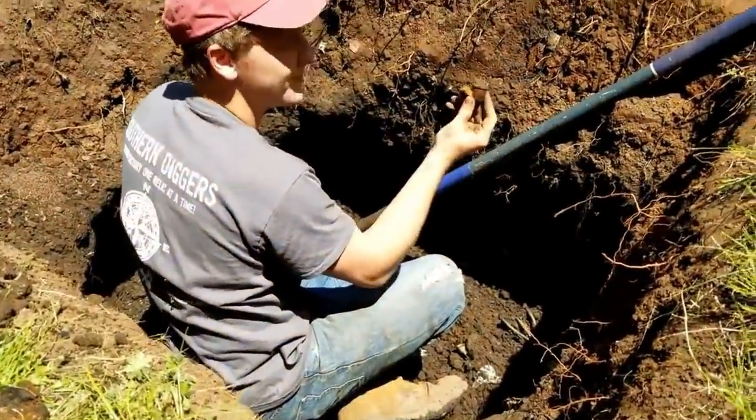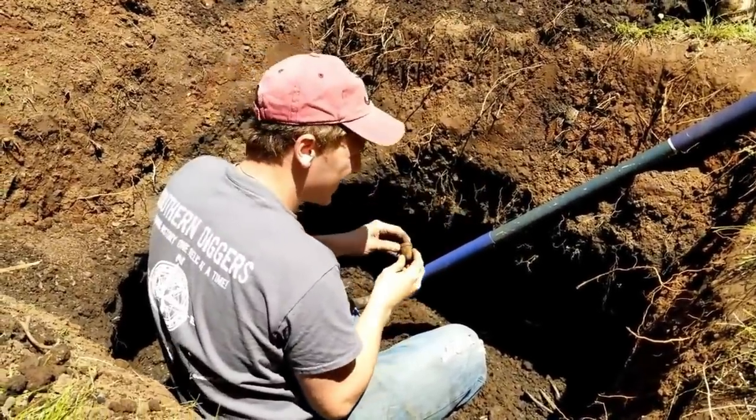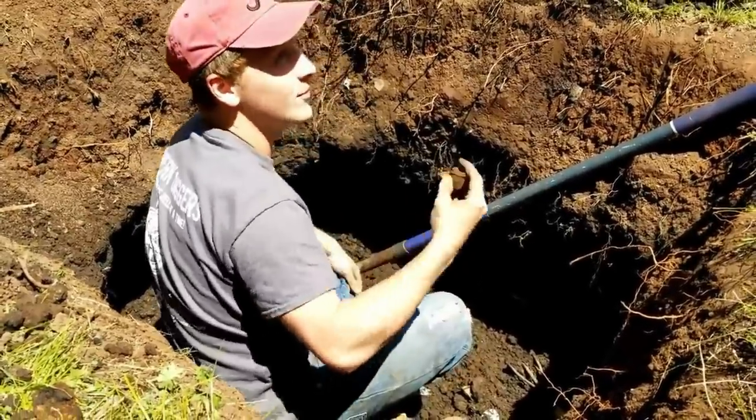We see that Tristan just pulled out a nice clay pipe. That's really neat. That really shows you the age of the dump that we're in when you have a clay pipe. So we're gonna keep on going and see what else we can find.